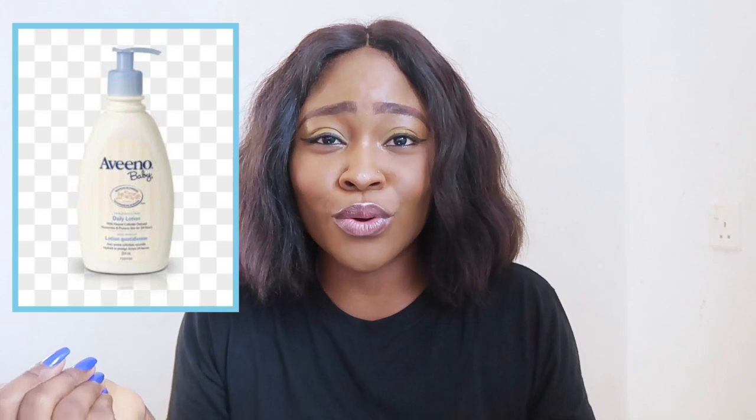Another lotion we're going to be talking about is the Aveeno baby lotion. I love Aveeno products so much — even their products for adults are amazing. I love the way they produce their body lotions, and they have both scented and unscented options, body wash, and body soaps. My mom used Aveeno for my sister and it was really amazing for her skin. They also have shea butter varieties — definitely try this brand.